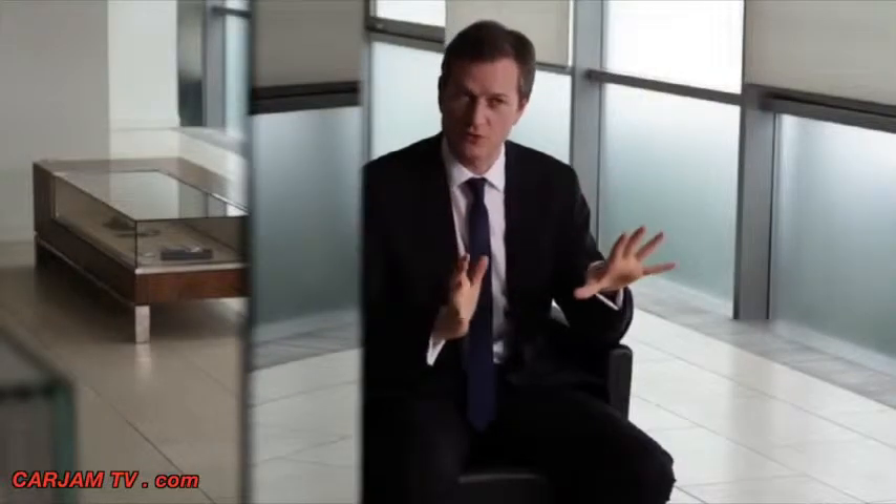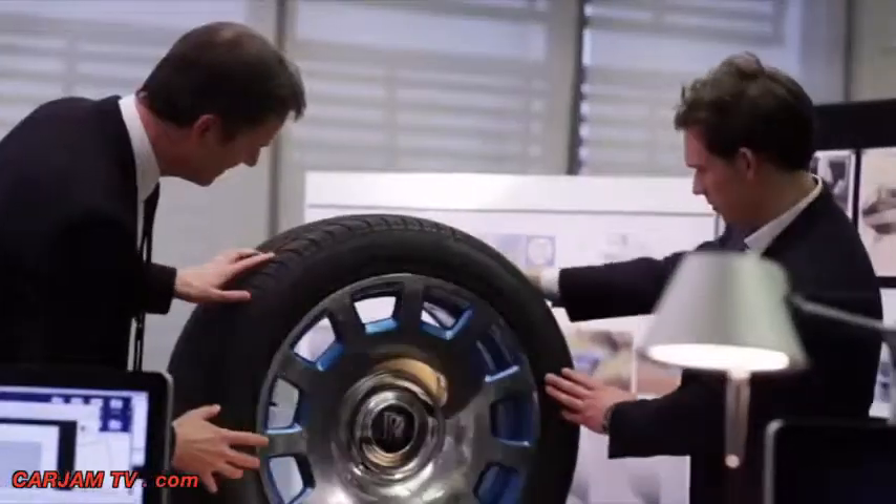It's also applied to the wheels. So we have fully polished wheels, but there is an accent with the same Maggiore blue.